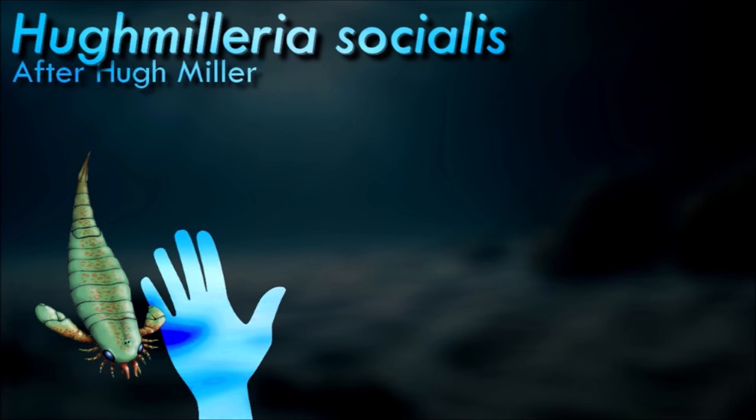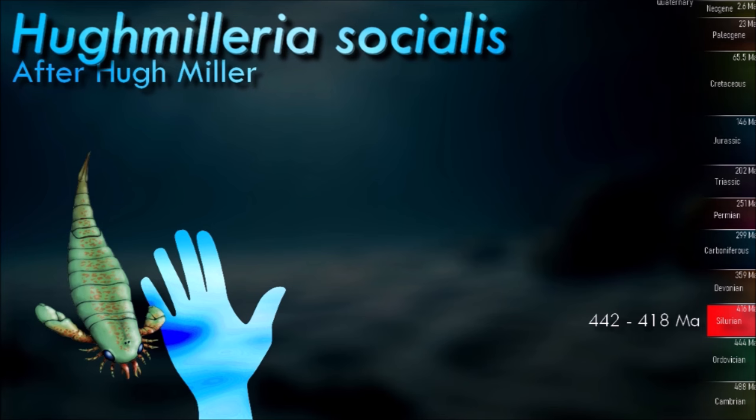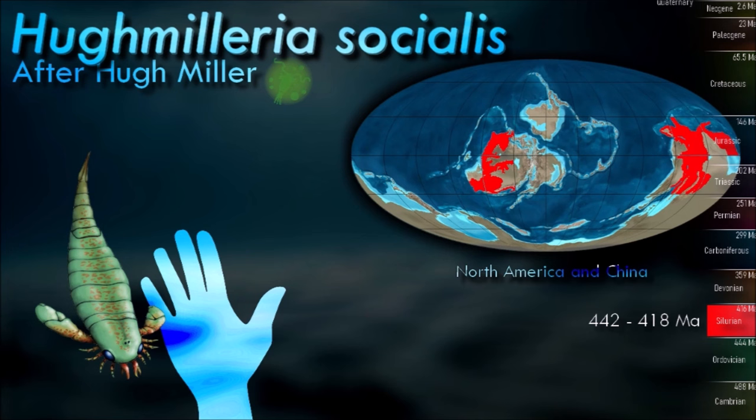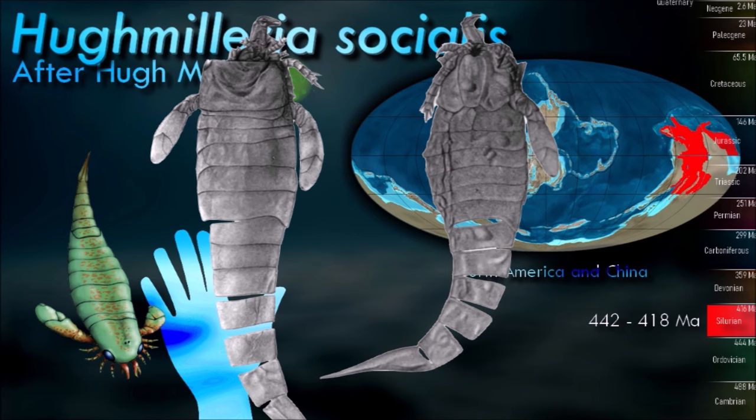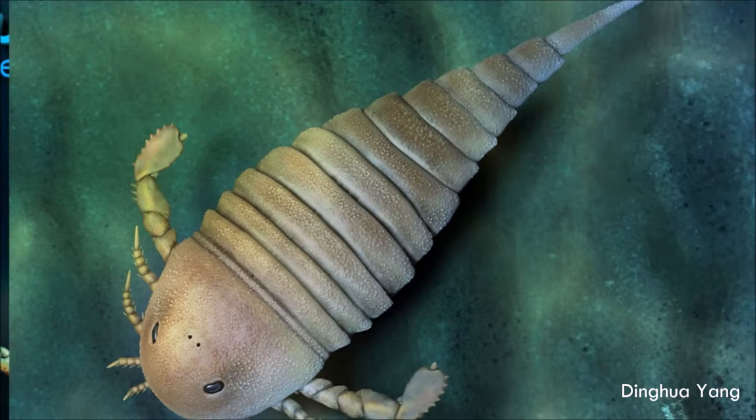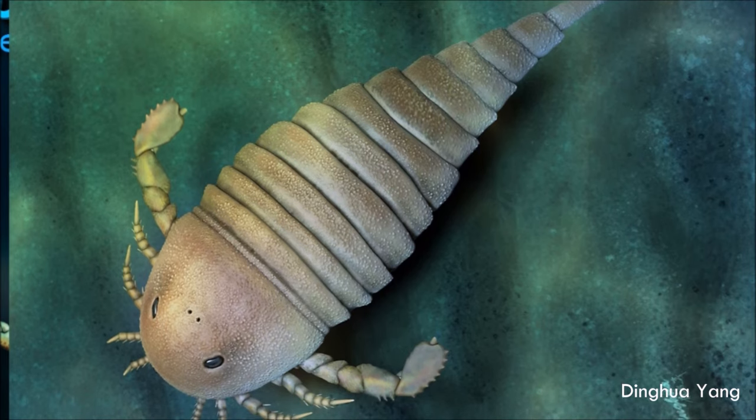Hughmilleria is the most basal known member of the Pterygotioidea. It was a small-sized eurypterid, with the largest specimen measuring 20 cm. The telson, which was lanceolate and styliform, is distinctly a Eurypterus-like feature. The marginal compound eyes, the relatively large keeled metastoma, show a great resemblance to Pterygotus.